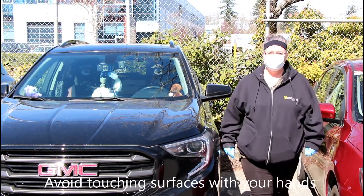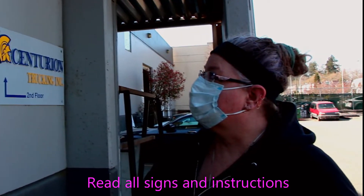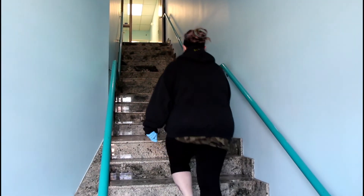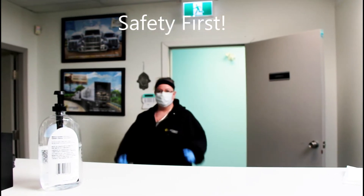We ask that when you are entering the office, you make note of any signs or instructions that might be posted on the door. This also goes for any customer, shipper, or receiver facilities as well. While we have not mandated that proper PPE is required when entering our office, many of our customers and shippers have mandated that proper PPE is required.